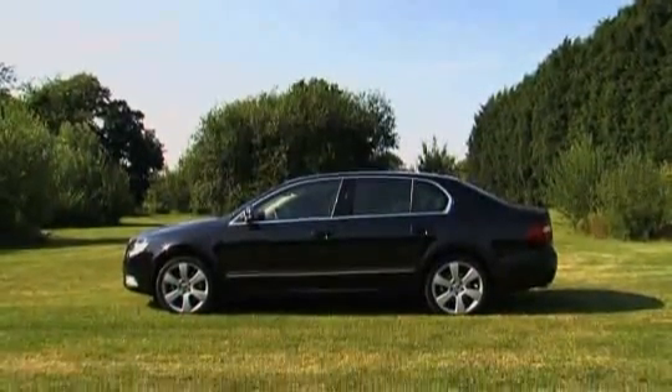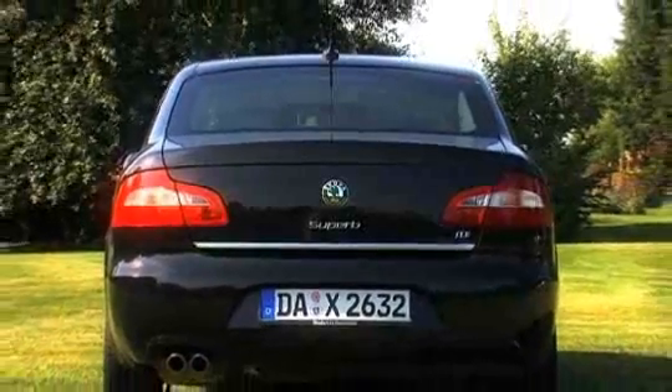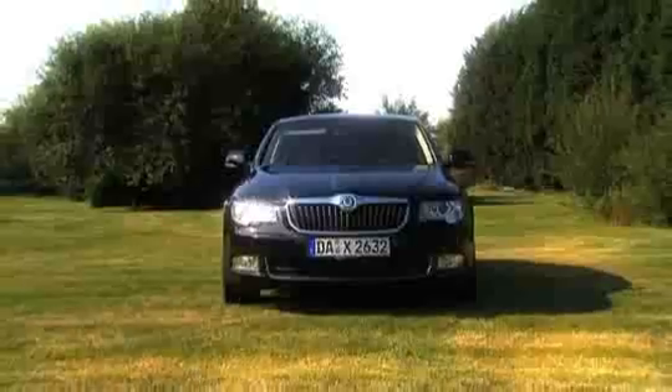Large family cars aren't generally very exciting, and Skoda's new Superb doesn't even seem to try to buck the trend. But while the predictable design won't get anyone talking, the car has one feature that will.